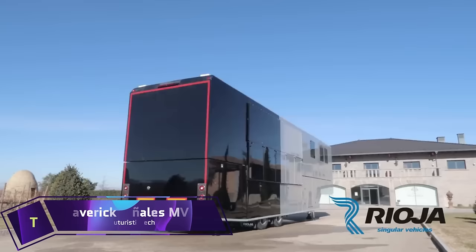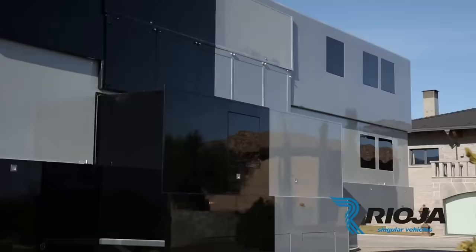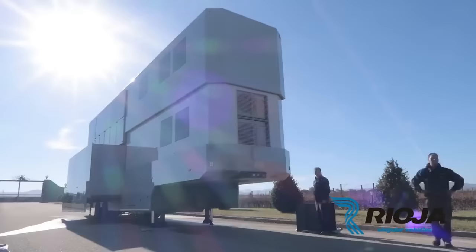The Maverick Vinales MV12 is a masterpiece of engineering and design — not just a motorhome. It's a two-story luxury apartment on wheels with a button-raising roof for greater space and comfort.